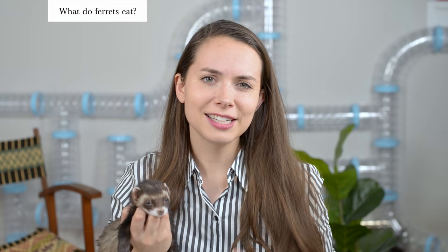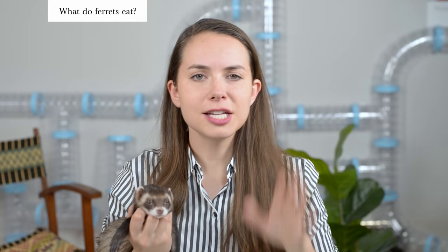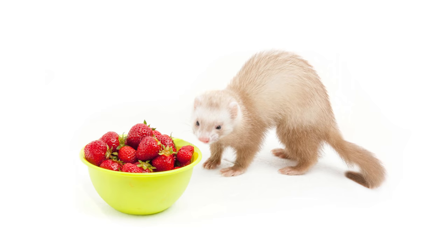Does it make a little more sense now why they might call ferrets mouse killers? Specifically, ferrets are something called obligate carnivores. What's really important to note is that they don't have the correct digestive processes to deal with fruits, vegetables, or sweet things. So it's really important that you never feed your ferret any of these items.